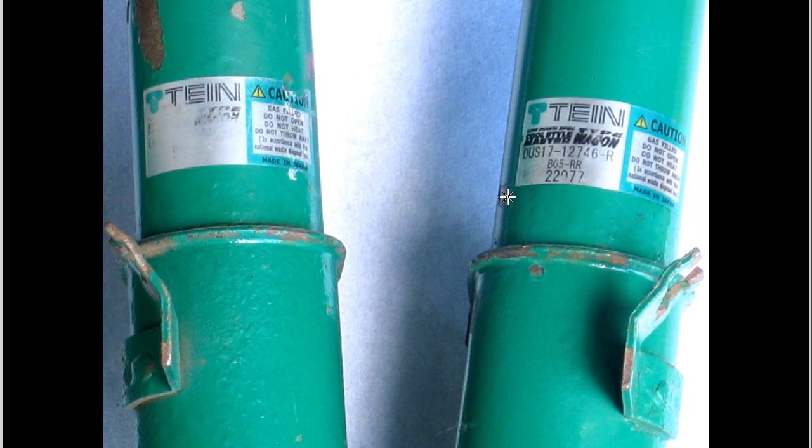And part numbers: DUS17-12746-R, BG5. So this is, of course, the right rear — RR — and this will be the left rear — LR. Of course, the sticker has had some wear so we can't see it. Made in Japan, as you can see on the sticker here.